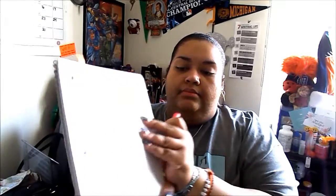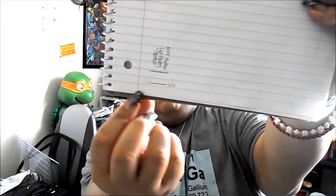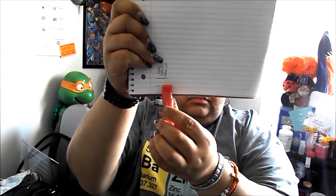The NYX Butter Lip Balm in Parfait, which I am wearing right now — it is not my favorite and I don't like the color on me, but I'm going to use it up. I am here now and I have less than a quarter of an inch left of product, so I've made some really nice progress. This has been the only lip product I've used for a while now.